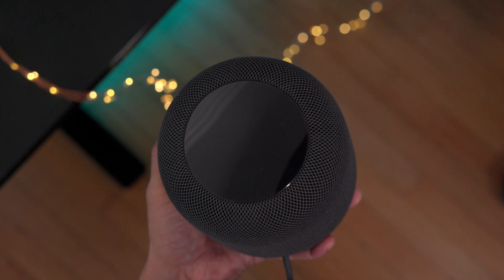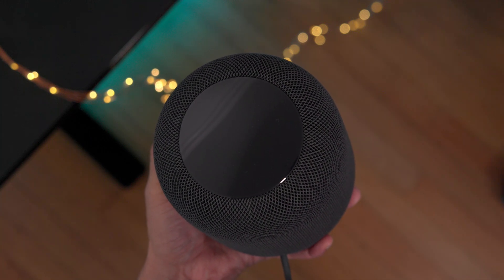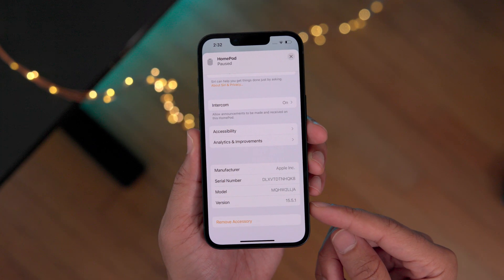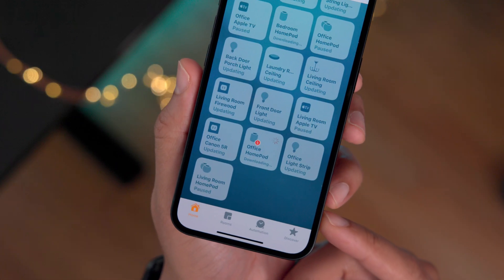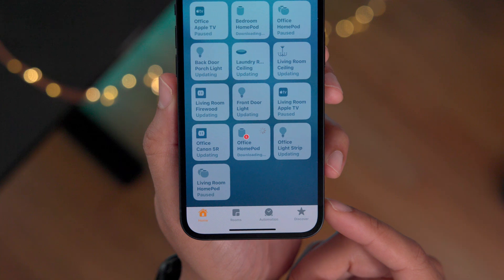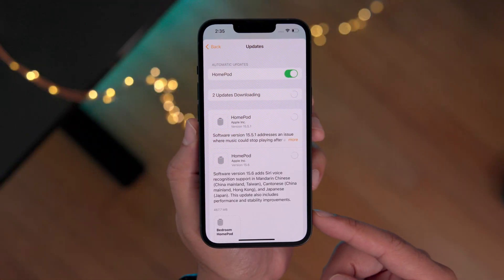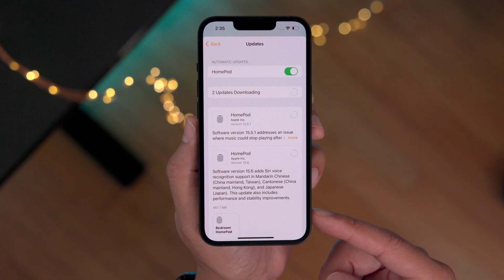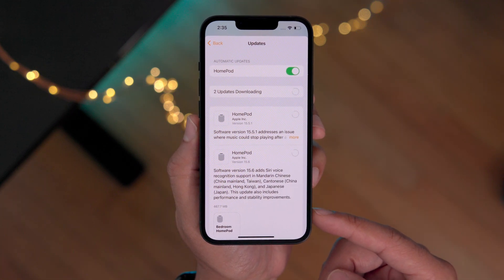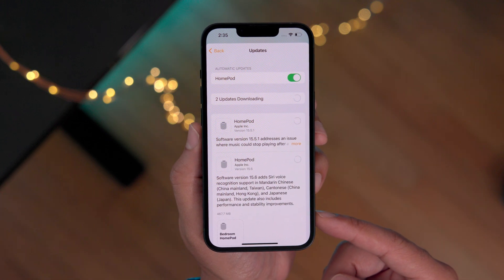The HomePod gets some love as well. Here is my OG HomePod — man, I miss these guys. Here it is running 15.5.1, but you can see it's already downloading the update in the Home app. Going into Home settings, you can see software version 15.6. This is actually a nice update — Siri voice recognition for Mandarin Chinese, Cantonese, and Japanese.